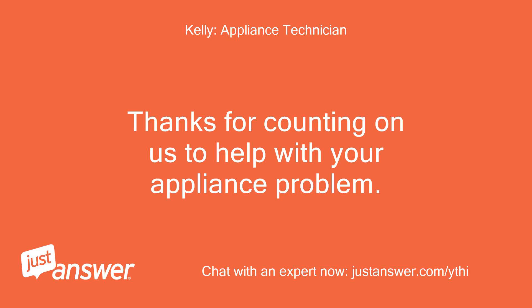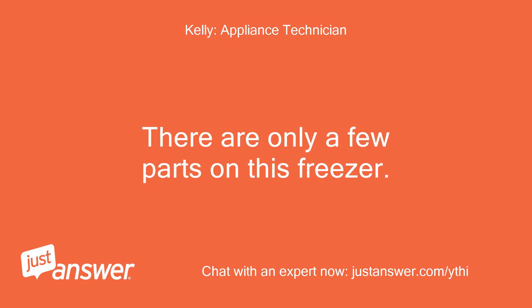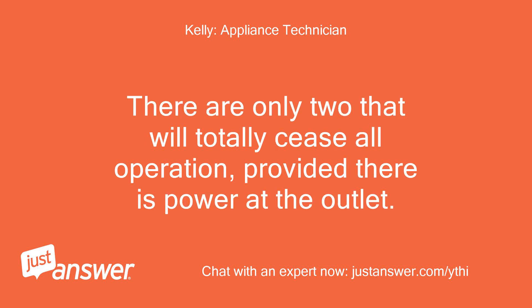Thanks for counting on us to help with your appliance problem. My name is [TECHNICIAN]. I look forward to helping you. There are only a few parts on this freezer — only two that will totally cease all operation, provided there is power at the outlet.